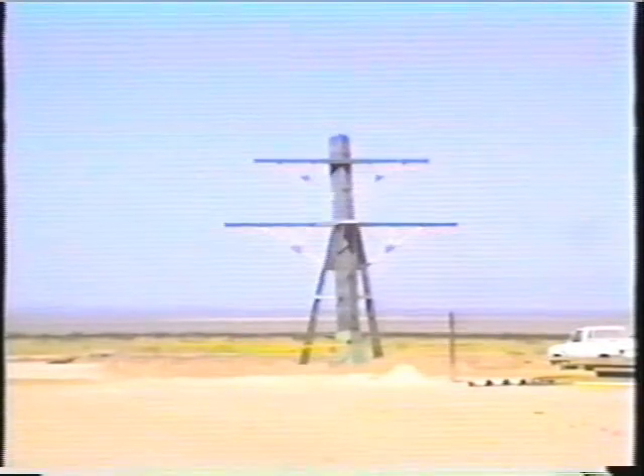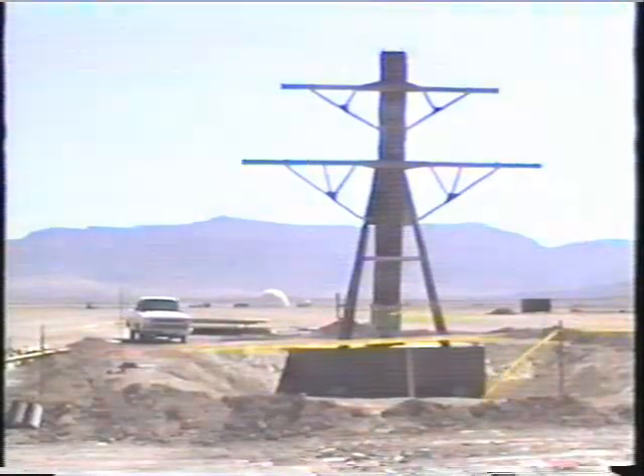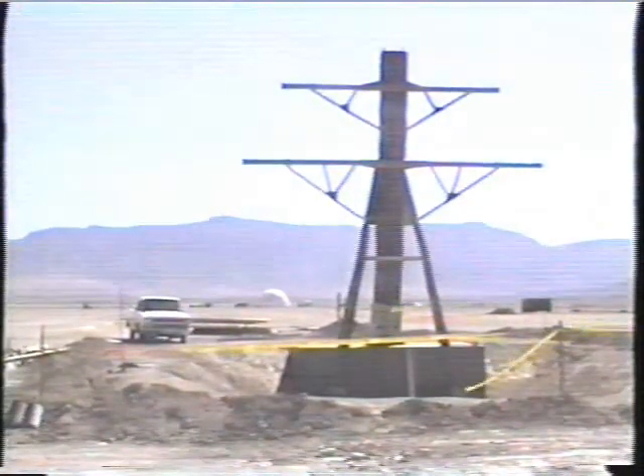The U.S. Navy David Taylor Research Center tested several shipboard composite materials that are lighter and stronger than steel, including this composite mast.